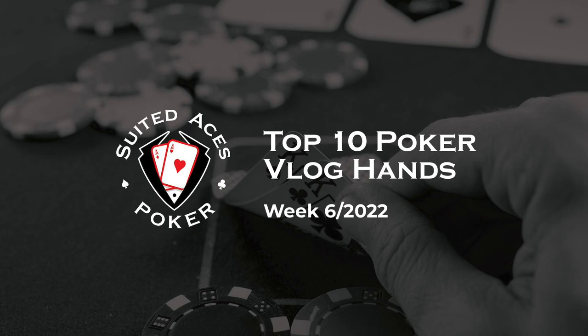Hey everyone and welcome back to Suited Aces Poker, where every week we watch hundreds of poker vlogger hands and bring you 10 of the best. In this week's episode we've got a WSOP circuit ring, perfect hands that you didn't want to be dealt in the first place, and a little bit of Brad Owen magic. So without further ado, let's make a start.